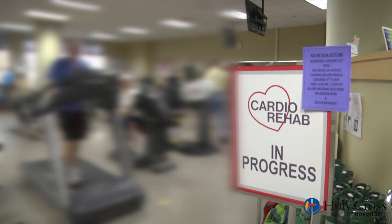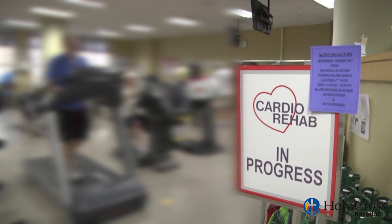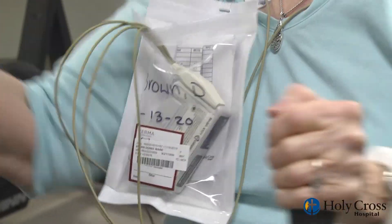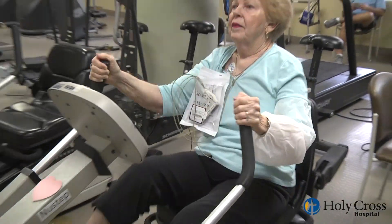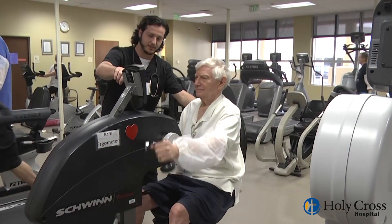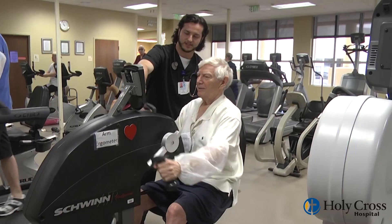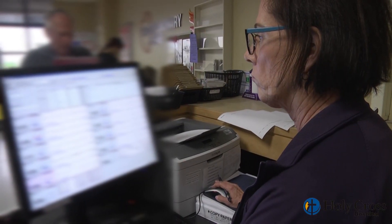Here at Holy Cross Fort Lauderdale, we have an outstanding cardiopulmonary rehab program in which we can gauge how much the patient should be doing in terms of physical activity to give you confidence. We also have the availability of physicians — both lung specialists and heart specialists — to really adjust the exercise prescription and how much physical activity the patient should be doing.